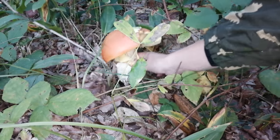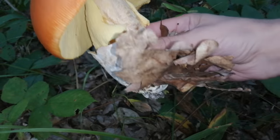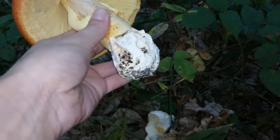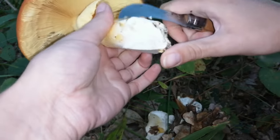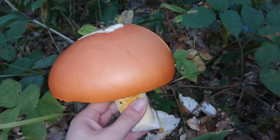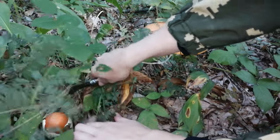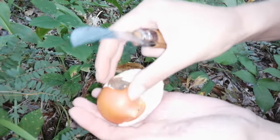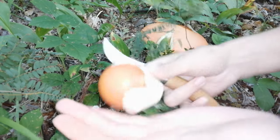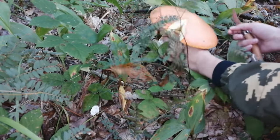Ух ты! Тоже нога здесь массивная какая. Смотрите. Это класс. Вот это подарок сегодня мне в лесу лесовичок приготовил. Спасибо тебе, лесовичок. Давно Кристинка не приезжала, и вот он решил напоследок Кристинку порадовать. Вот такие подарки я люблю. И это парочка. Моложавое яичко. Красивенькое.